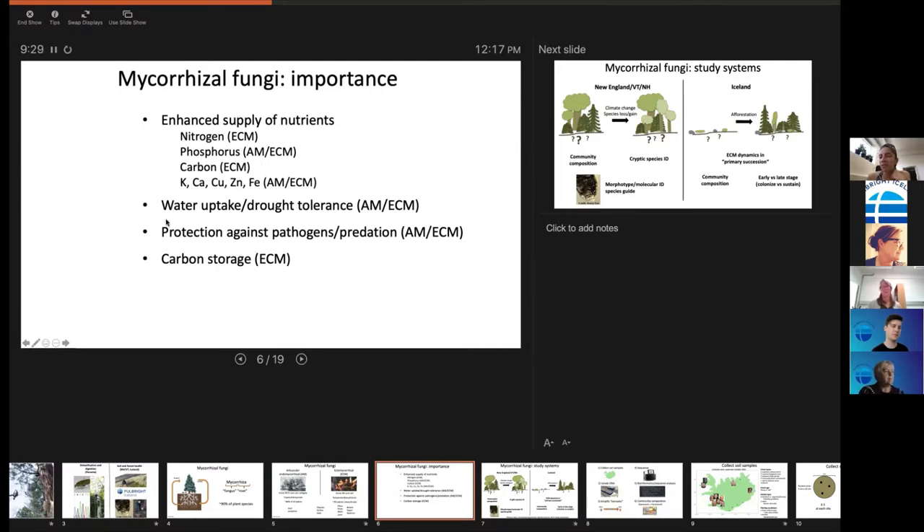Mycorrhizae can help provide nitrogen, phosphorus, carbon, and lots of micro and macronutrients. They can also help protect against drought — which you might not think is a problem in Iceland, but the soils drain so fast that much tree death is actually due to drought. They can also provide protection against pathogens and predators. There aren't a lot of insects here yet, but as trees get planted, insects show up and can kill the trees — there's quite high seedling mortality from weevils.